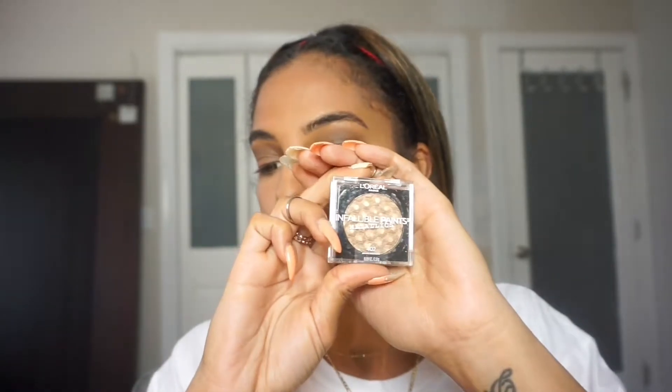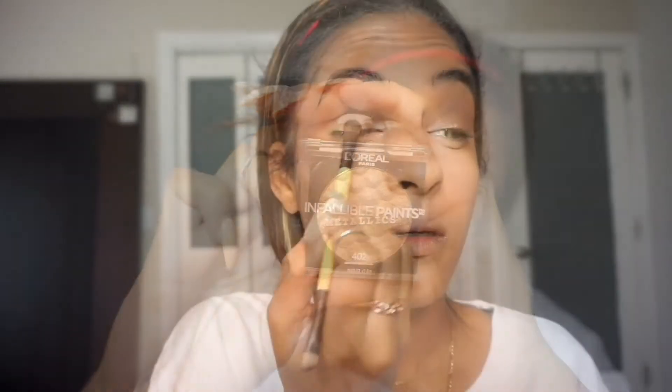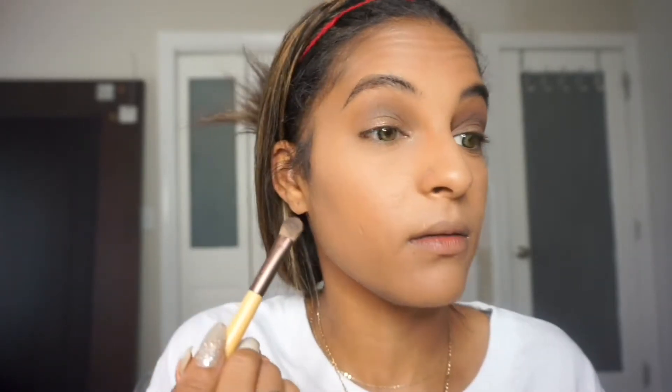So I want to use an individual shadow that I also haven't used before, but it looked really pretty. This is the L'Oreal Infallible Paints Metallics in 402 Brass Knuckles. I'm placing this right on top of everything else — it's making a nice difference.